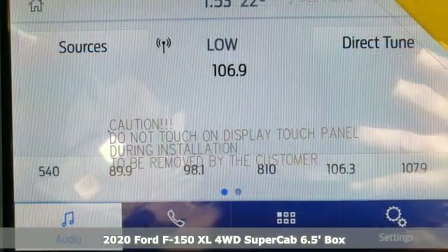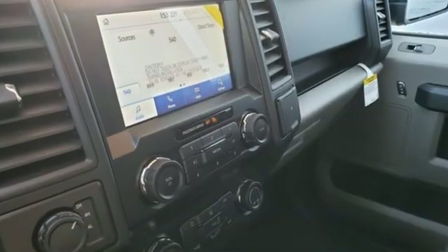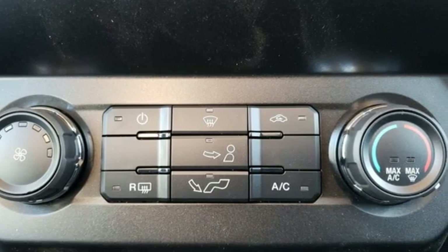It's well equipped with the features you need: external memory control, Wi-Fi hotspot, manual tilting steering column, rear parking sensors, and three 12-volt power outlets.